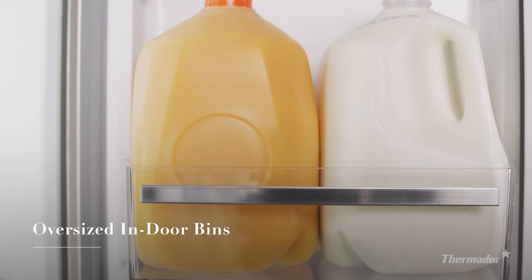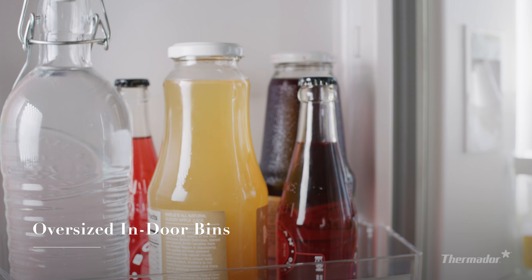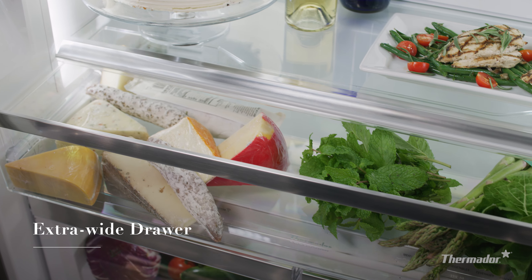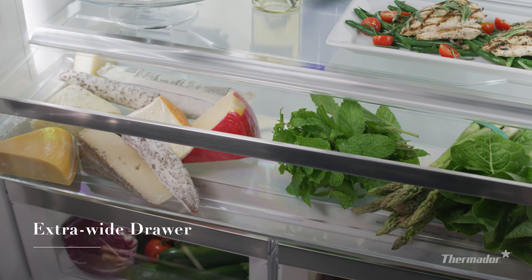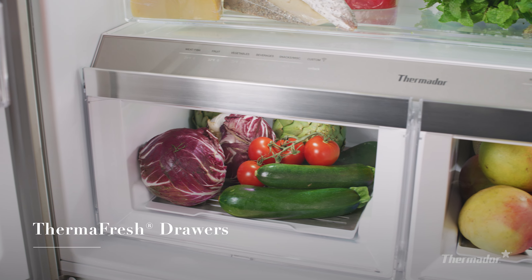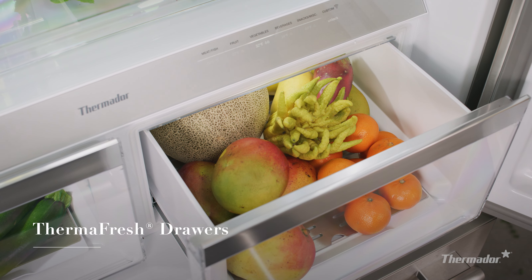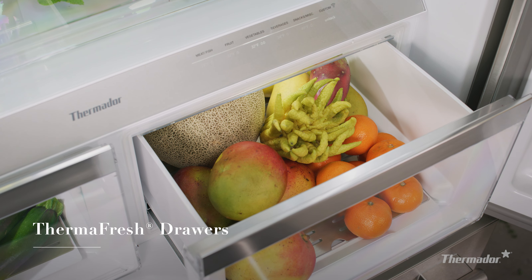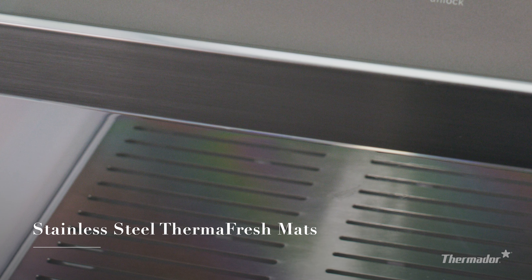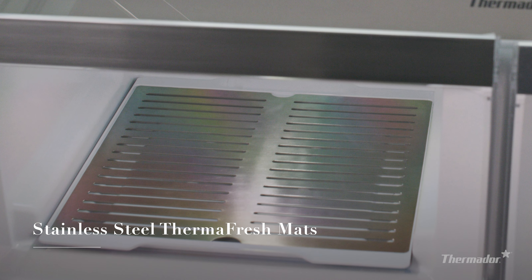Oversized indoor bins can accommodate gallon-sized containers and offer a variety of placement options. An extra-wide drawer can accommodate large food items or platters. Two Thermafresh compartments provide independent temperature and humidity controls to keep even delicate food items fresher, longer. Removeable and dishwasher-safe stainless steel Thermafresh mats keep drawers looking clean, organized, and elegant.